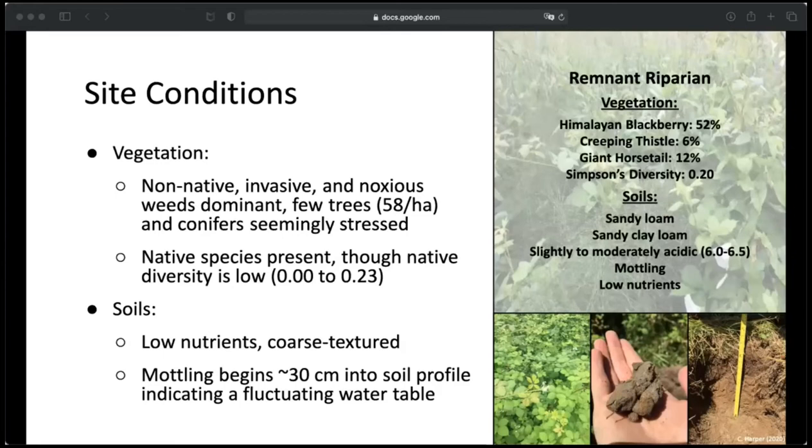Unsurprisingly, I found that non-native species were largely dominant and that there were few trees at the site, particularly conifers, and the ones that were there seemed quite stressed. There were some native species present, but native diversity was still quite low, ranging between zero and 0.23 out of one using the Simpson's diversity index. For soils, all units sampled were low in nutrients, particularly nitrogen, and were coarse-textured, meaning conditions are likely quite dry in the summer since the soil can't hold moisture very well. They also had mottling beginning at about 30 centimeters into the soil profile, indicating a fluctuating water table.